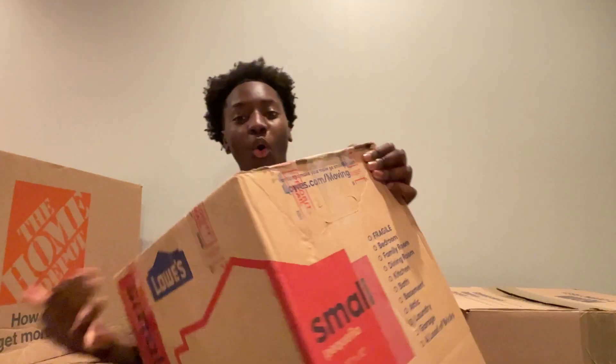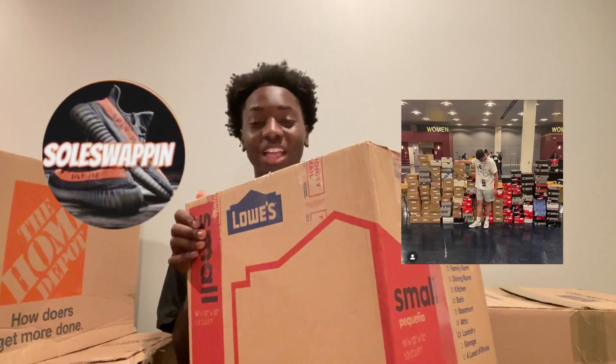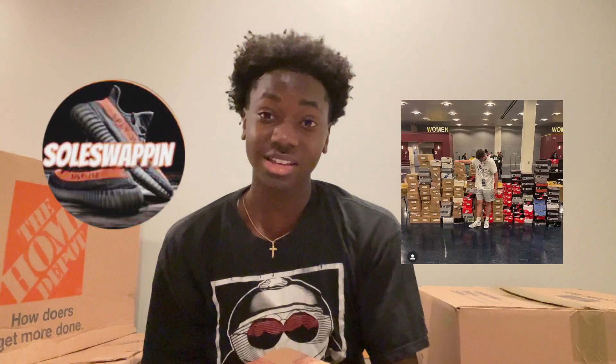Yo, so we're back with the mystery box videos. We got a banger today. We got a Bo Williams $850 box and then we also have a $500 statement box, so this is definitely gonna be a good video.